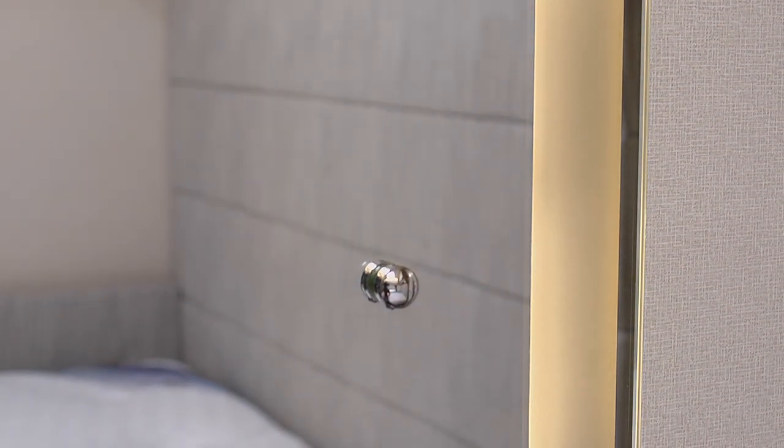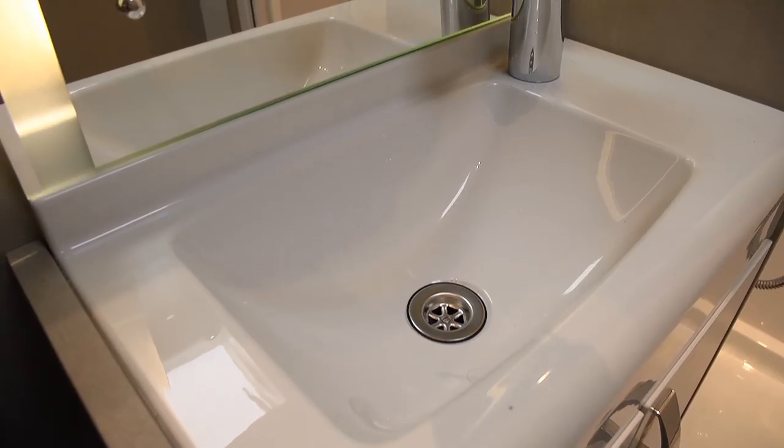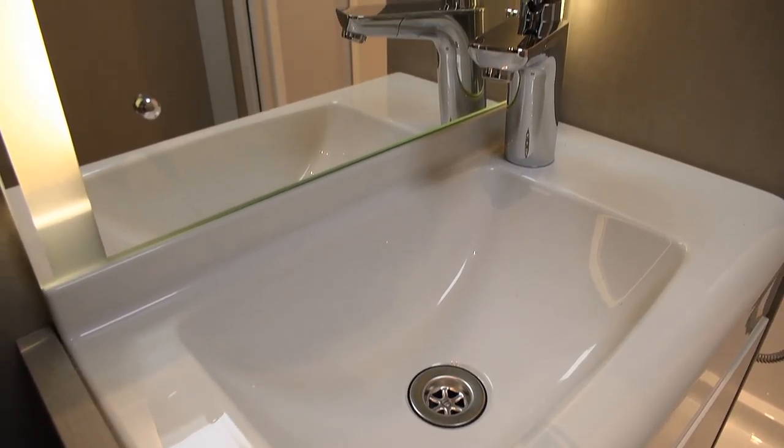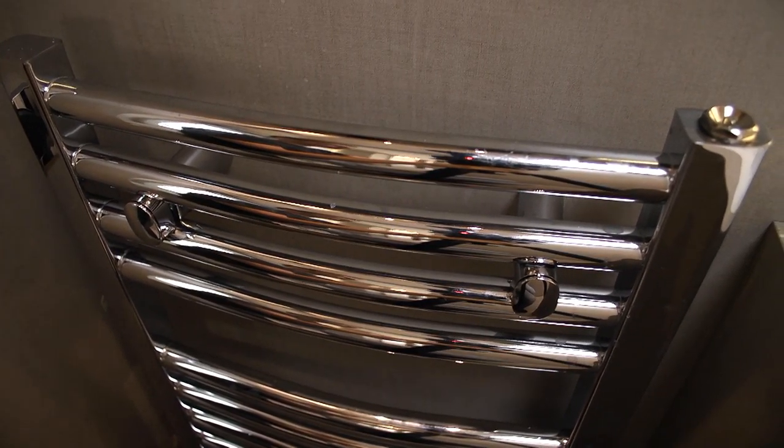The rear washroom takes full advantage of the 630's 6.5-metre internal length. It's huge in here, with a good-sized shower and plenty of elbow room throughout. I also really like the large heated towel rail, and the concealed storage for the freestanding lounge table.